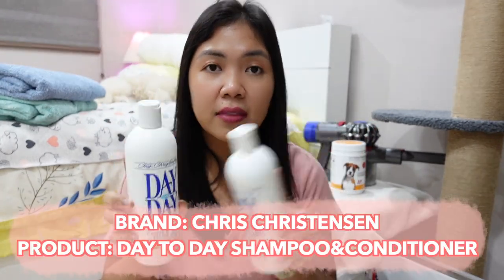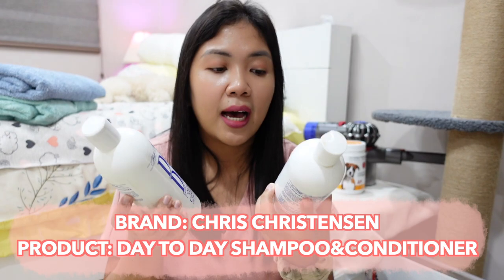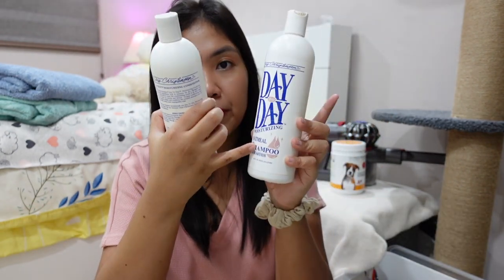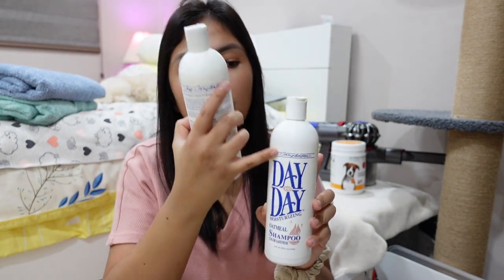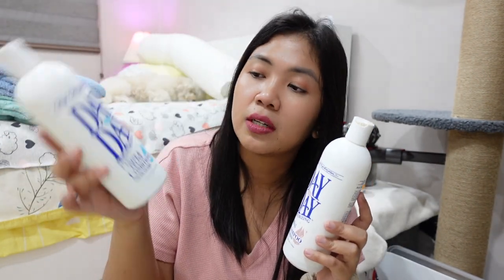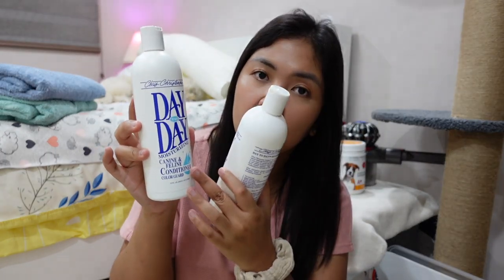Next would be my favorite day-to-day products. These are my ready-to-use bottles. I do one part of the shampoo with eight parts water, so you save a lot of money. Followed by the conditioner — also one part product and eight parts water. I have been using this product for at least six years.